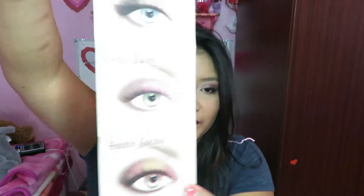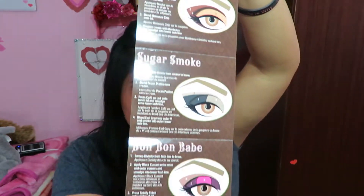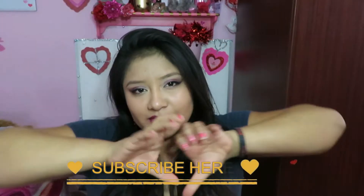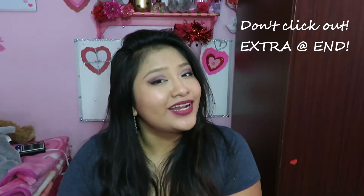Also in the box were two little booklets — one for the Chocolate Bar and one for the Chocolate Bonbons. They show you multiple looks you can create: daily, smoky, and playful. It's really handy for people who just want a guide on the go. This is my first makeup gift from my boyfriend and I am so genuinely grateful. Make sure to give this a big thumbs up, subscribe, leave your comments down below — thank you so much for all your support, bye!